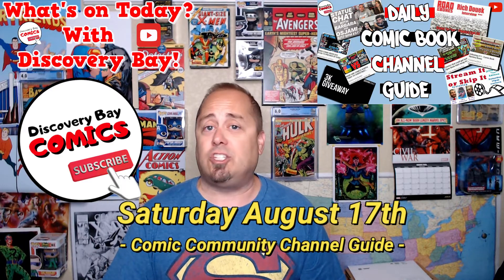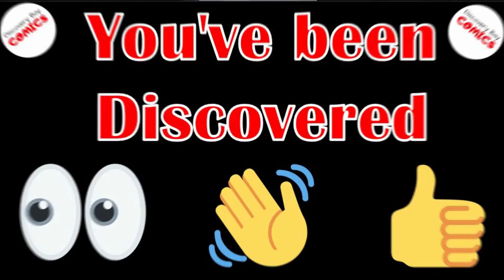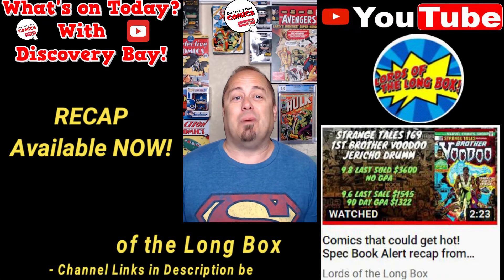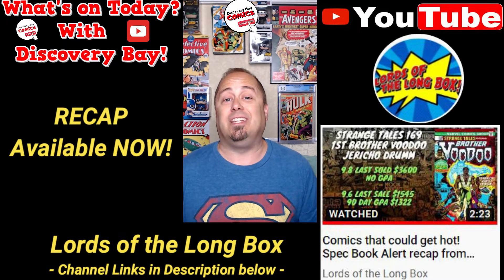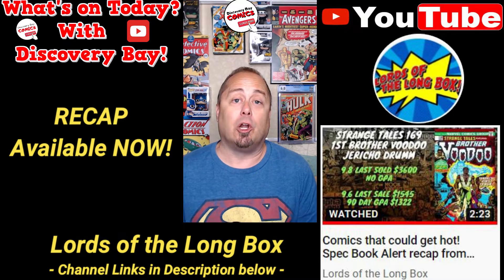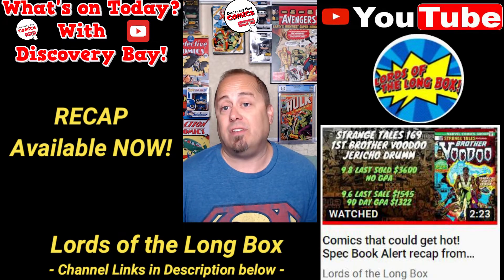There are links to these channels in the description below. These channels have been discovered. First up in the recap, head over to the new Lords of the Long Box channel for a terrific video they released yesterday titled Comics That Could Get Hot, Specbook Alert Recap, from the Lords of the Long Box, Episode 137. Let's take a peek.